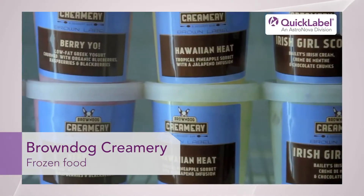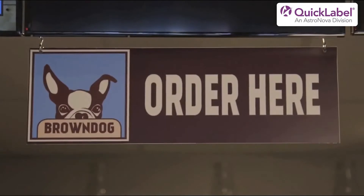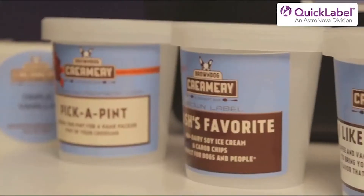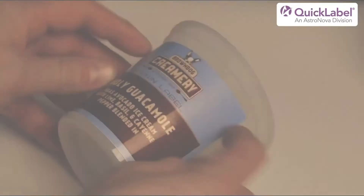I knew we would be running small batches of ice cream and I didn't want to take an inventory of a hundred or a thousand labels of that flavor because I knew we might only need ten. So I was looking for a solution for that and I came across the Kiaro, and it's been a wonderful fit in our business to allow us to make these very small run labels and customize them to everything that we needed to do.